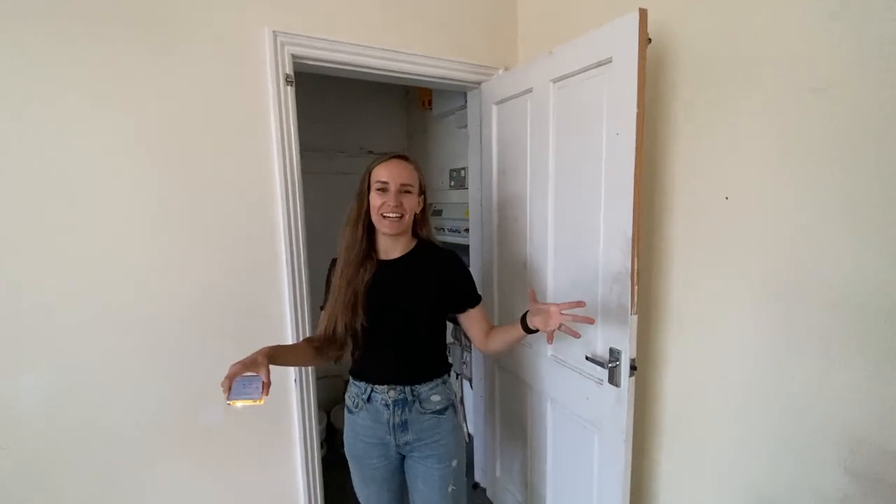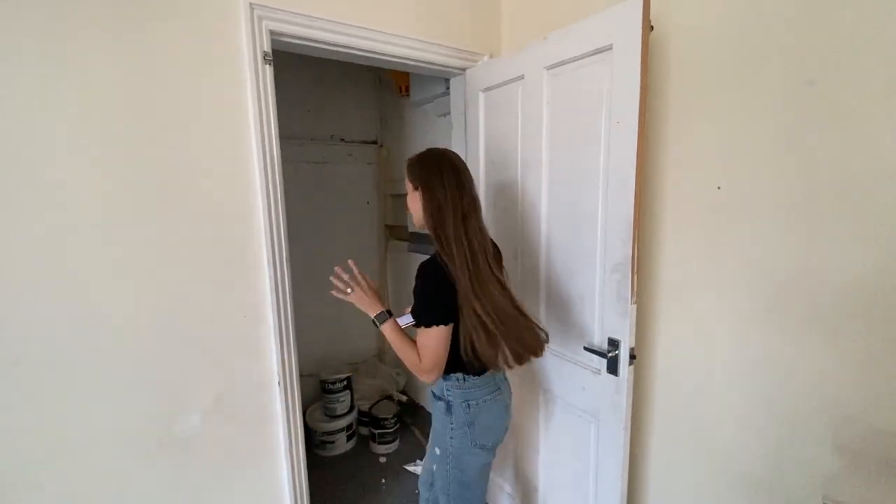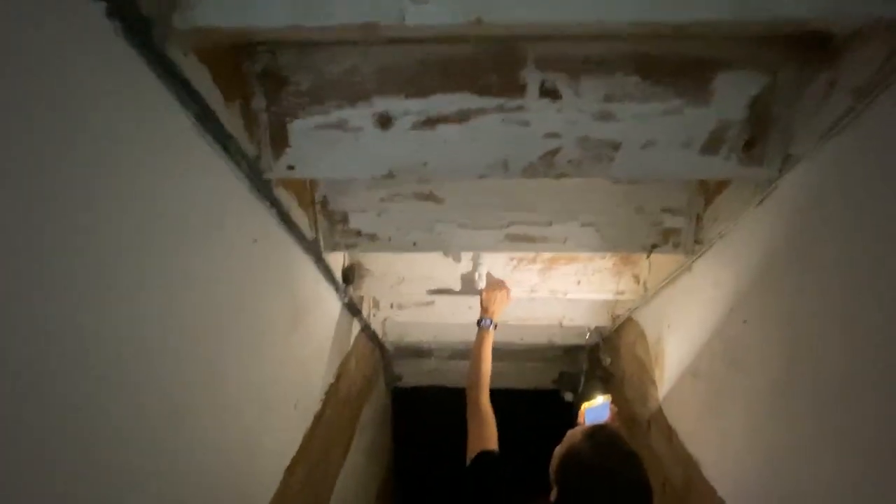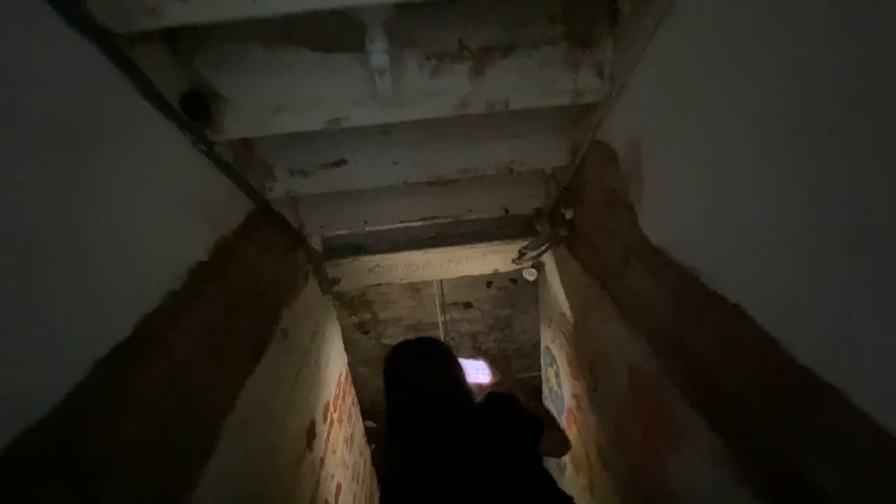I'm going to take you down to the bit that sold me on the house — well, actually just seeing the outside sold it to me, but this is what I was most excited about. This is the cellar. There are cobwebs everywhere which I really don't like, but we'll work around that. You can literally see the little wooden stairs. This used to have all the electrical stuff down here, and we've still got electricity which is good.